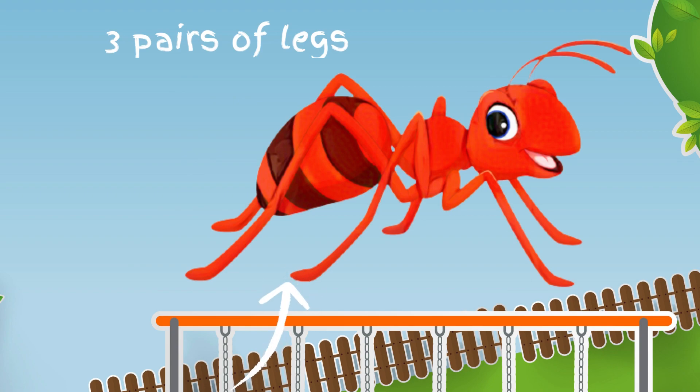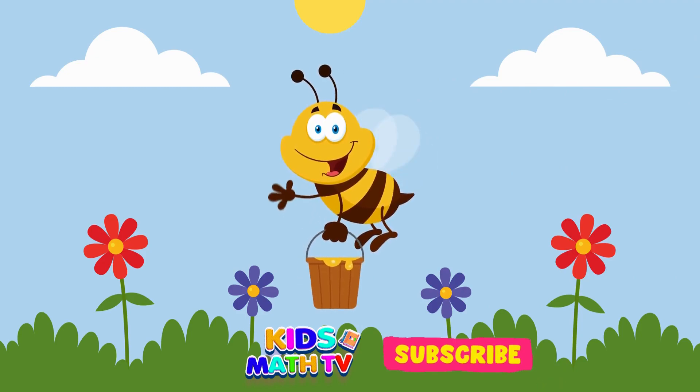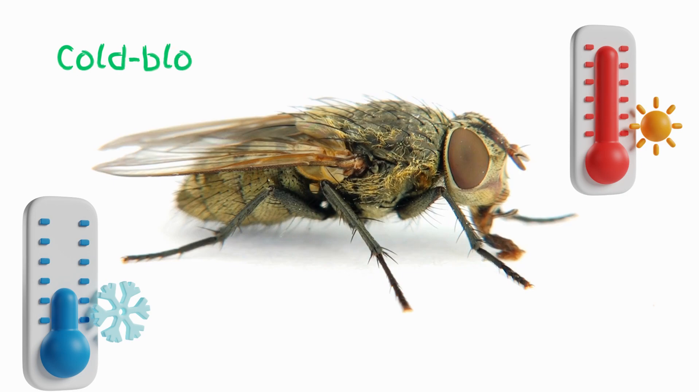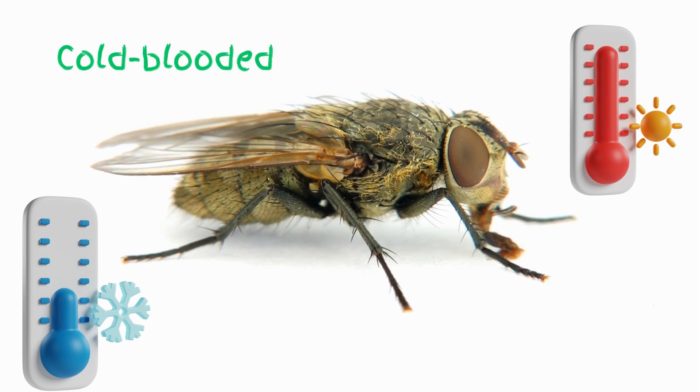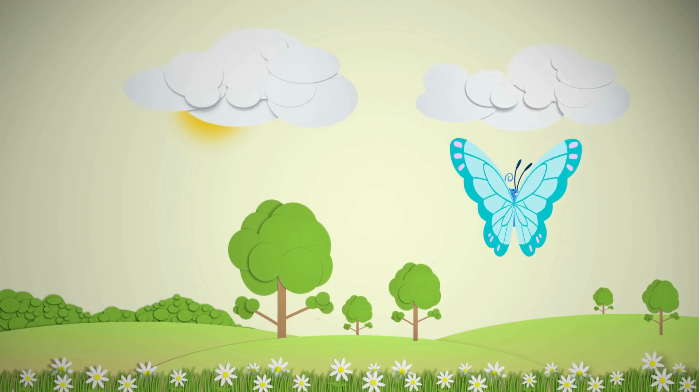Some insects, like ants and bees, live in colonies, while others, like butterflies and grasshoppers, live alone. Insects are cold-blooded, which means they cannot control their body temperature like humans and other warm-blooded animals can. Instead, they rely on their environment to regulate their body temperature.